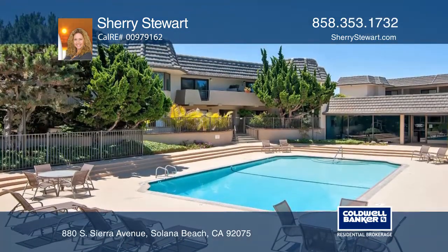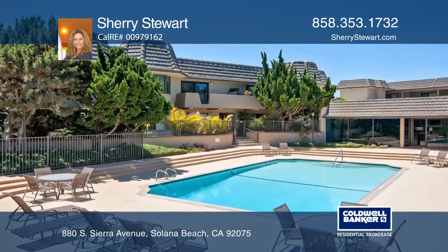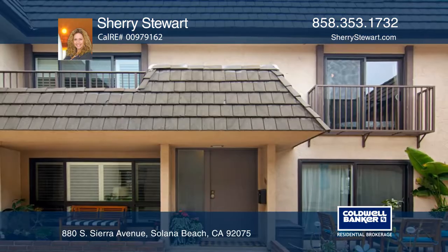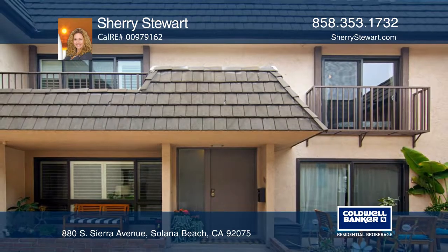The complex amenities include multiple heated pools and spas, a fitness center, tennis courts, a sauna, a clubhouse, and private steps to the beach.